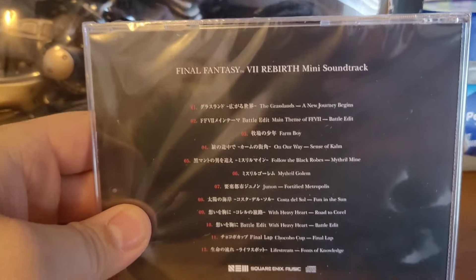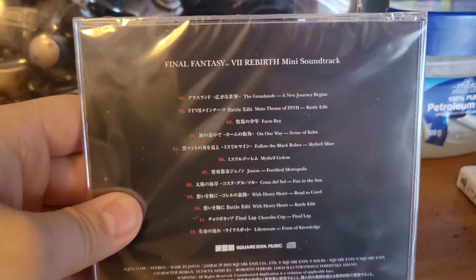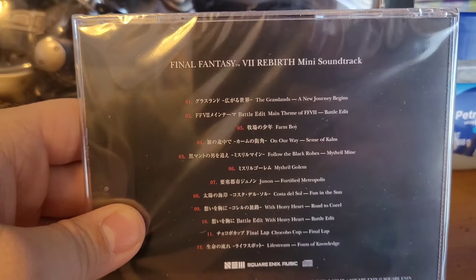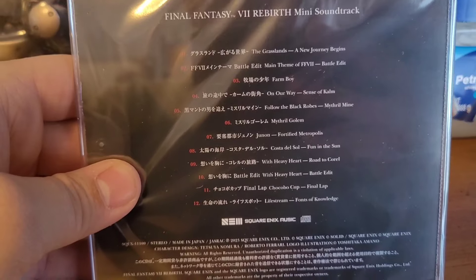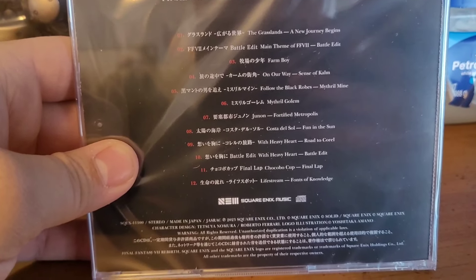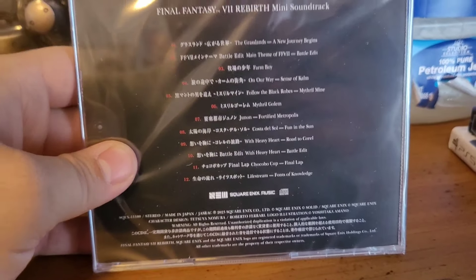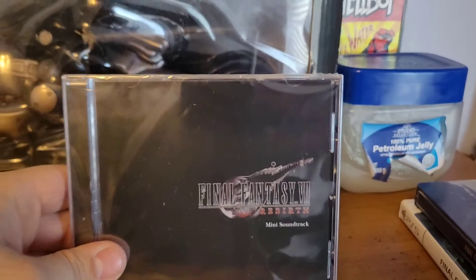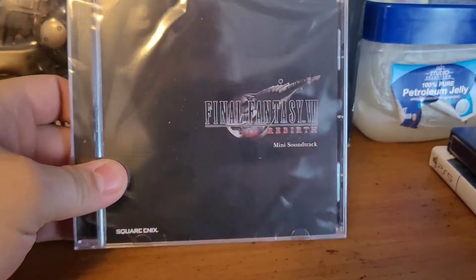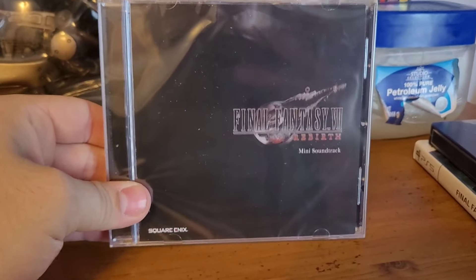Next is the soundtrack CD for FF7 Rebirth — a cool throw-in. Looking at the back, you can see all the tracks included. This is a mini soundtrack, not a complete OST, but it includes tracks like the battle theme, Farm Boy, On Our Way, Follow the Black Roads, Mithril Golem, Junon, Costa del Sol, With Heavy Heart, The Final Lap on the Chocobo Cup, The Gold Saucer, and the Lifestream theme also known as Forms of Knowledge. It's something I'd take to listen to in the car.